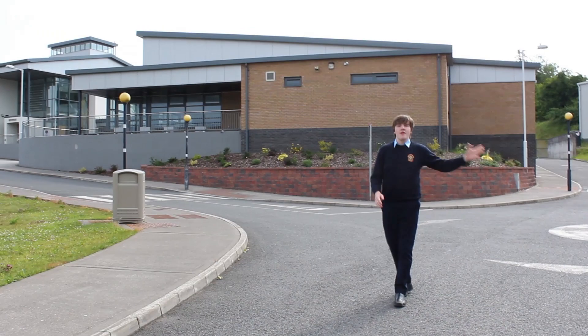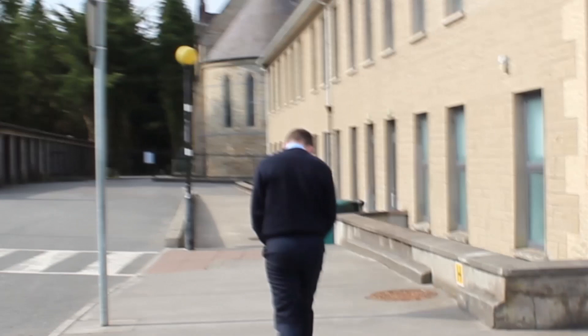Thanks Paddy. So this is the St. Augustus Building. This is where the first-year lockers and canteen are located. You'll come here every morning before school to collect your books.